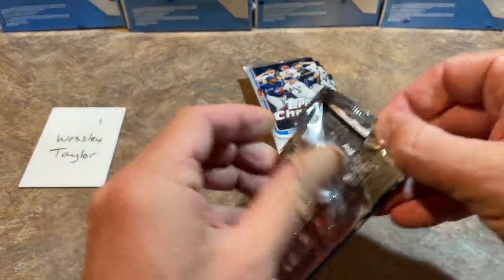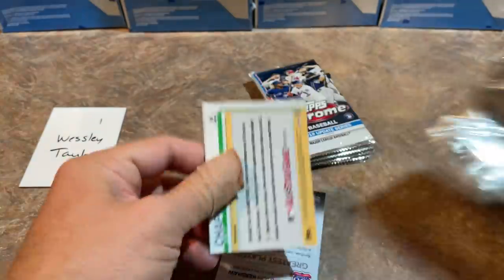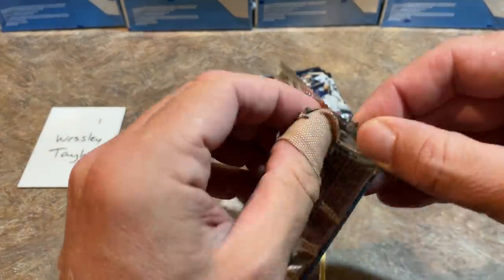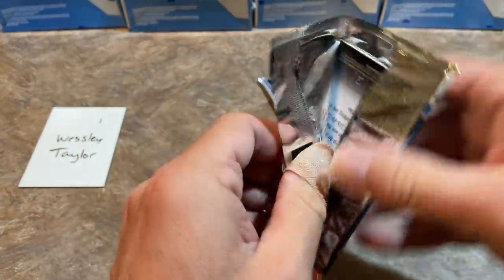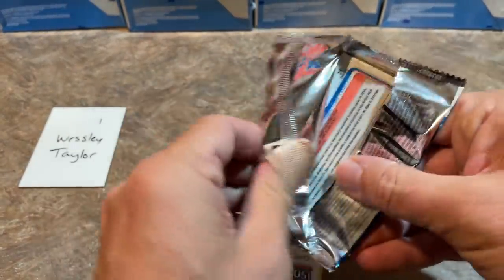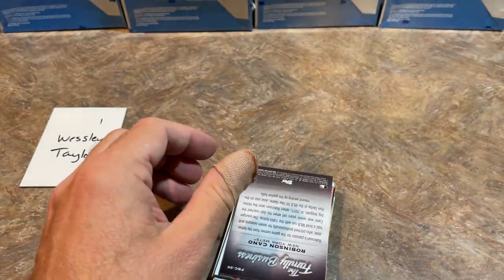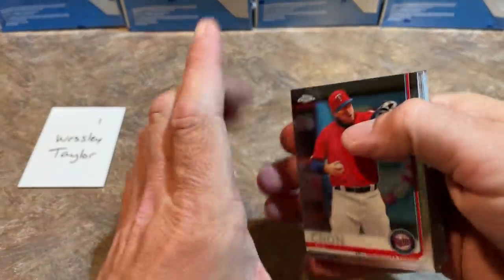Allen and Ginter is always a fun one — there are rip cards, and we will be ripping almost all the rip cards. Upon sign-ups I said if you don't want me to rip your rip card, note that when signing up, and only one person noted that. So almost every single rip card we pull will be ripped open. Now let's check out what we can find for Wesley in this first box — I've got this bum thumb, so hopefully it won't prohibit me from opening packs too easily.